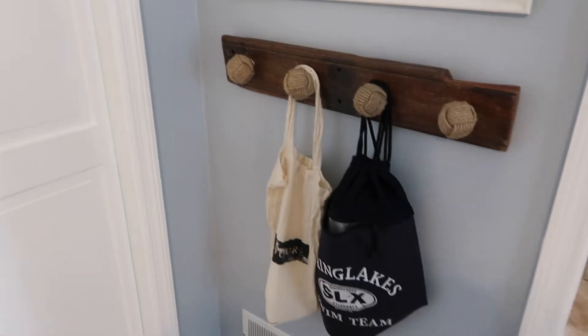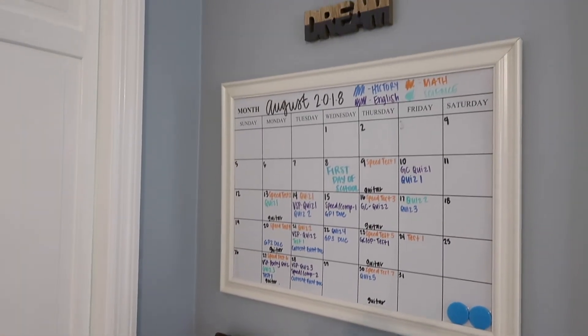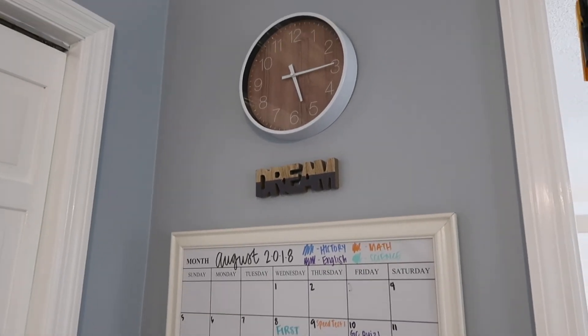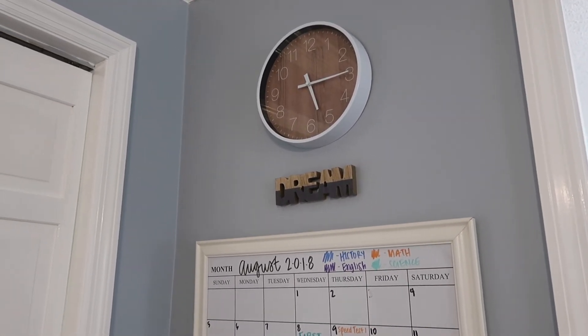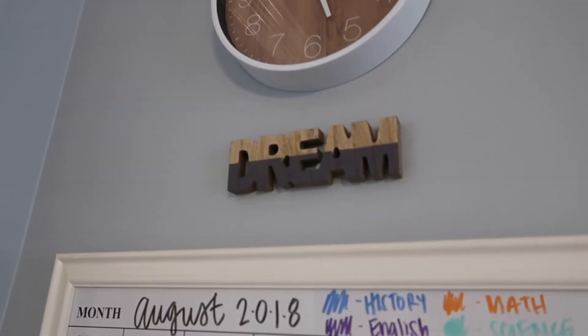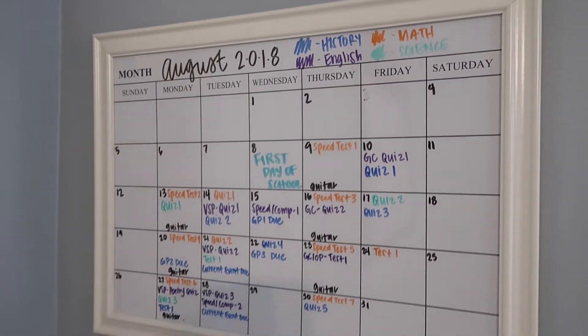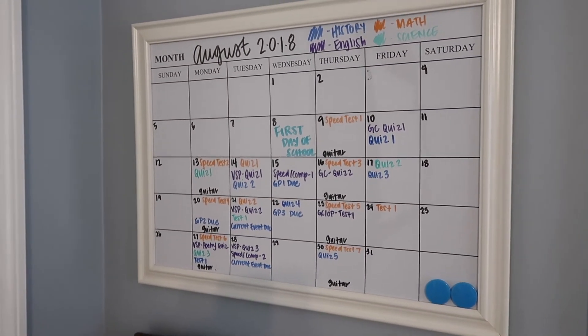The last section of the room is this wall here. Of course we have a clock so I can make sure we're staying on time with each subject. I got this little 'dream' decoration from the Dollar Tree. And then I got this calendar from Hobby Lobby — this is where I keep track of Birch... sorry y'all.